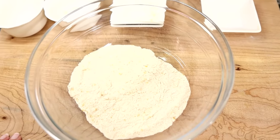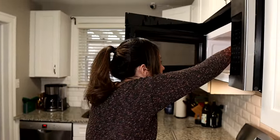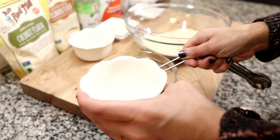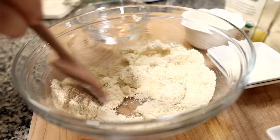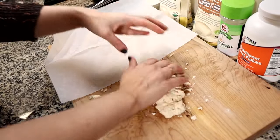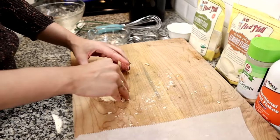I was hesitant about using coconut because I feel like it's such an overpowering smell. The water has to be really hot, so we put it in the microwave. We ended up using eight and a half tablespoons of water. There's no special technique here — it's just stirring it together.